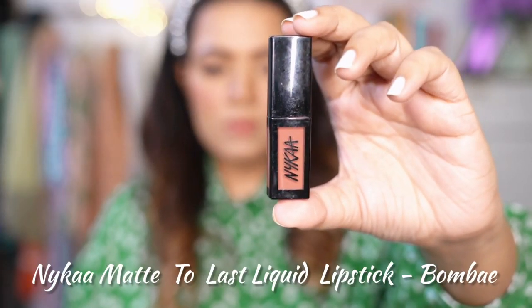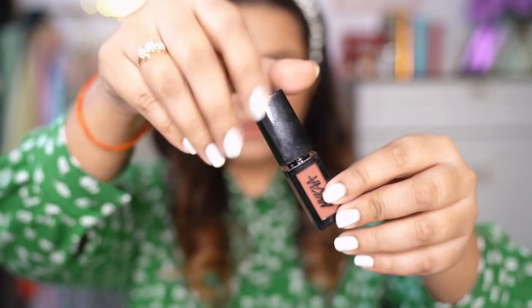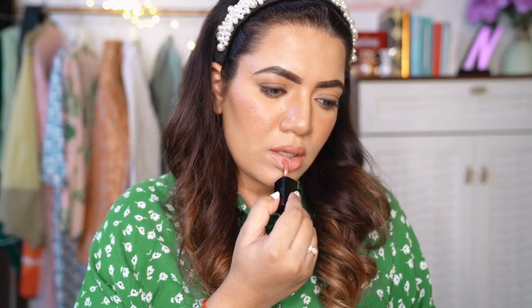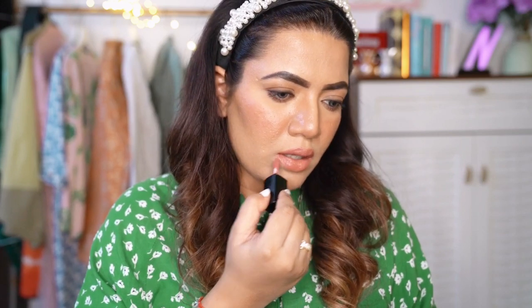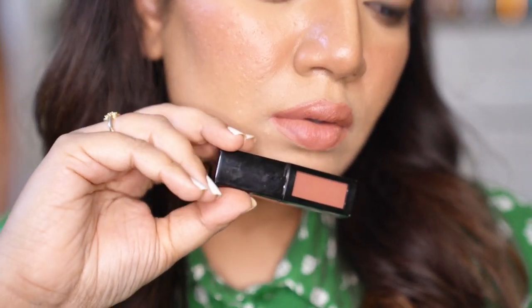Next one is NIKA Matte to Last Liquid Lipstick in the shade Bombay. It comes with a doe-foot applicator, gives an instant matte finish, and is superb for light and medium skin tones — ultra lightweight. It's quite pigmented and gives good colour payoff in a single swipe, staying around 5-6 hours. It does start fading from inner corners after meals, but it's such a beautiful shade.